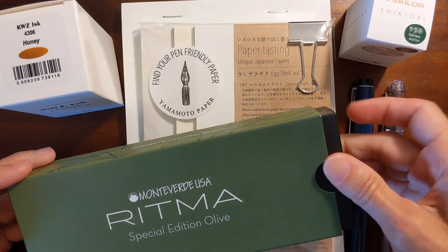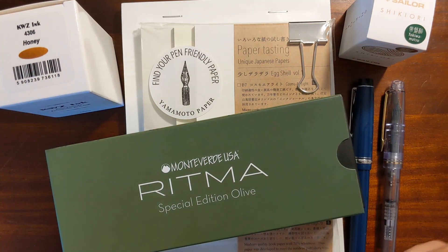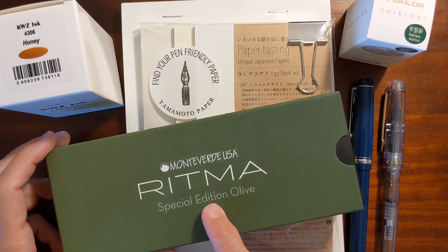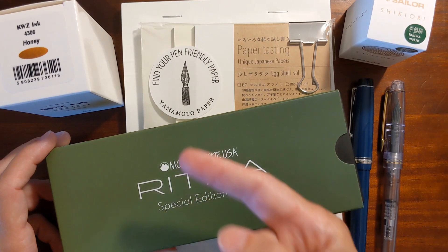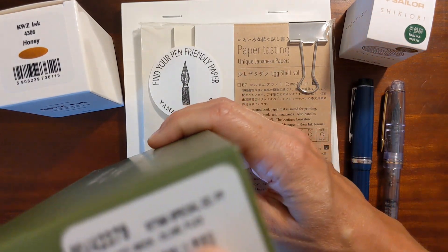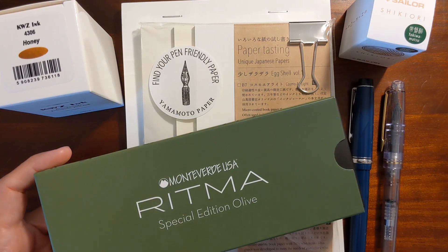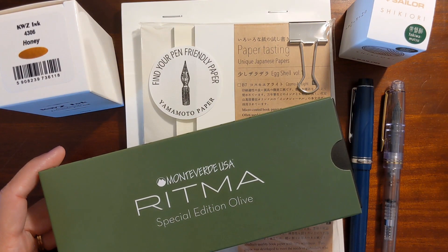When I got to the shop a young man came up to us and asked if he could help us find anything. I told him I had seen the pocket Ritma on their website and he said, sure, we've got those in the back — what nib do you want? And I got the flex nib. In fact, the flex nib was all that they had left, so I was glad because I was wanting to try one of these.